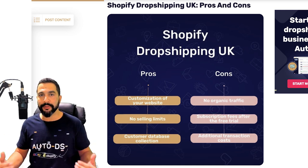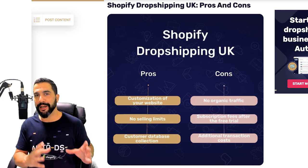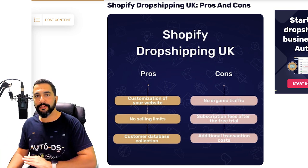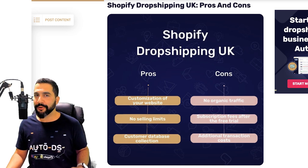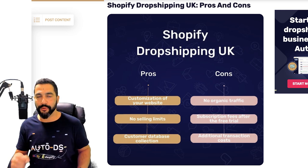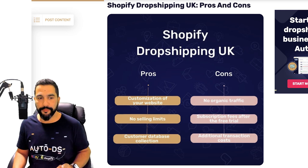It's a fully customizable platform where you can host your online website with your own domain name — your own www.yourstorename.com — and you can drop ship from and to the UK on this fully customized website even if you have no coding skills. That is why you have Shopify, which gives you a very friendly user interface to create your store from the ground up. Fully customizable website is one of the biggest pros on Shopify.